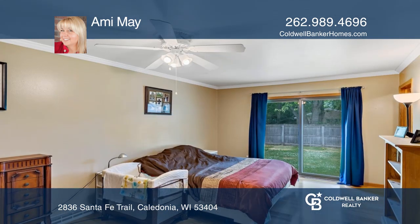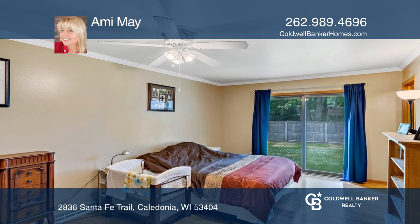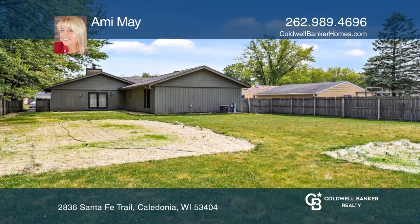Relax in the master bedroom with two walk-in closets and a master bath. You'll love the huge fenced yard and two-car garage.